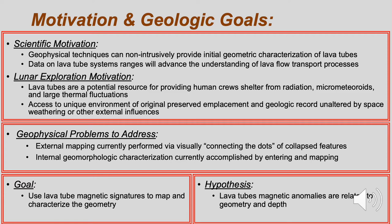There are two primary geophysical problems that we attempt to address. First, we look to augment the ability for external mapping of lava tubes. Secondly, we examine the ability to characterize the internal geomorphology using magnetic surveys.